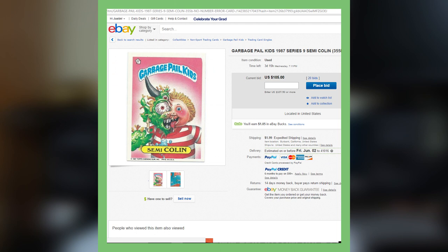Next up is a Semi Colon card. This is actually the 1987 Series, and this is going for over $105 — just the card itself.